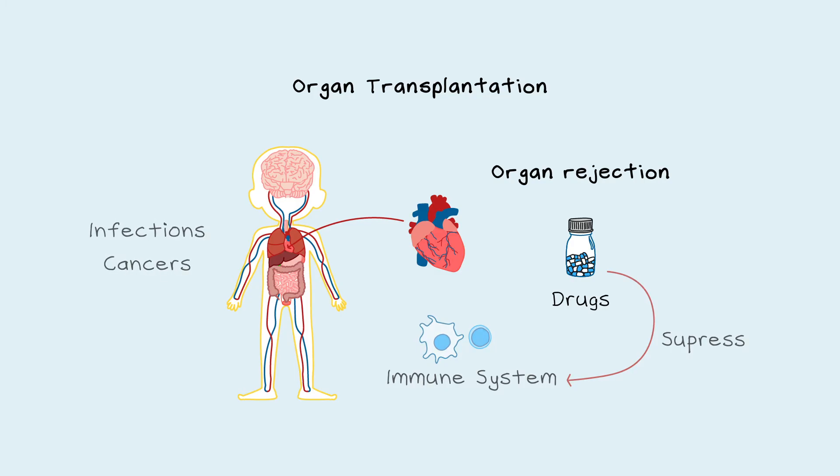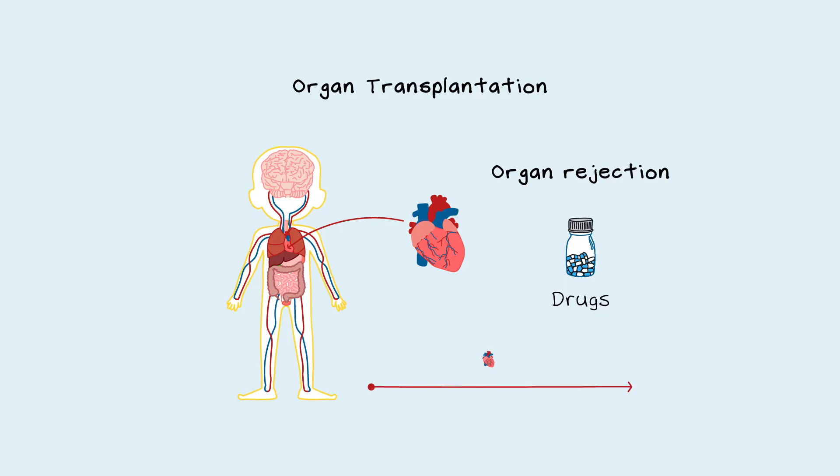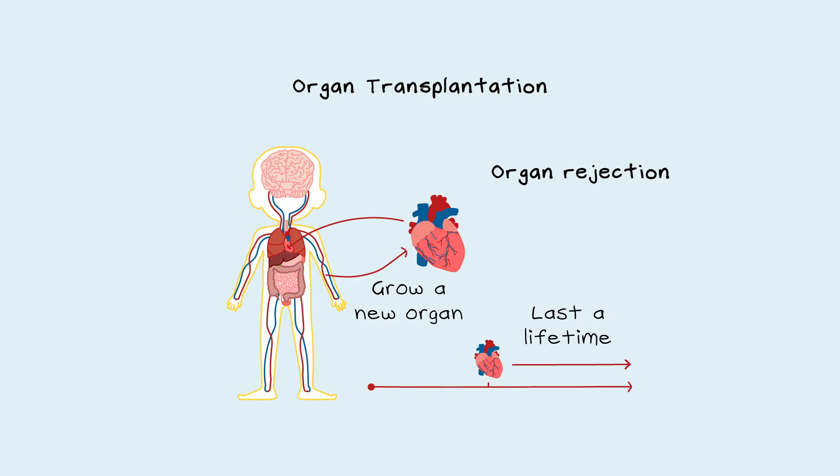Even with these drugs, the average life of a transplanted organ is 12 years, so some patients will need multiple transplants in their lifetime. But if scientists could somehow grow a new organ from the patient's cells, there would be no need for immune-suppressing drugs, and the organ should last them a lifetime.